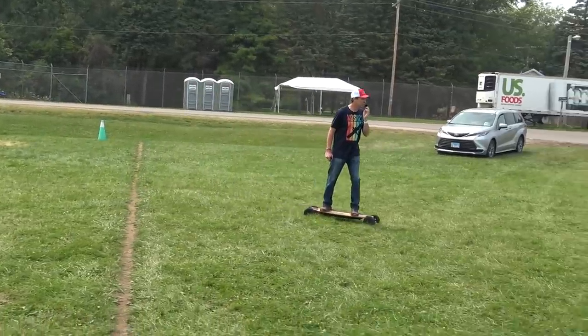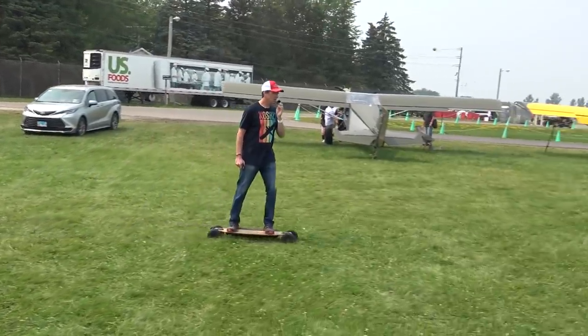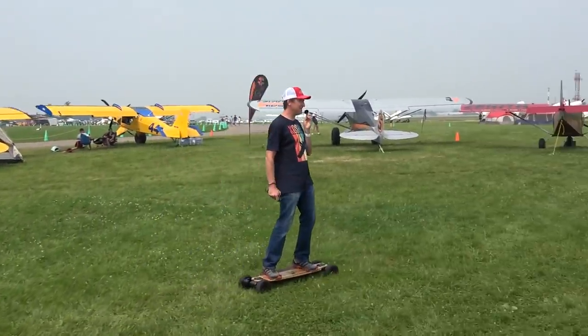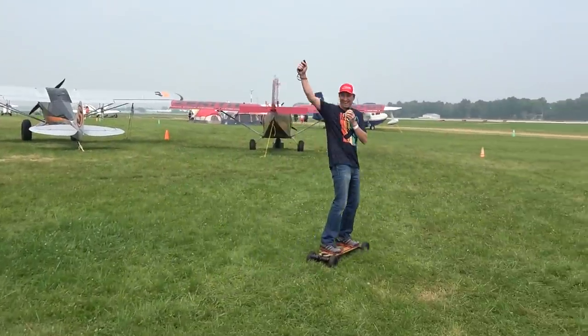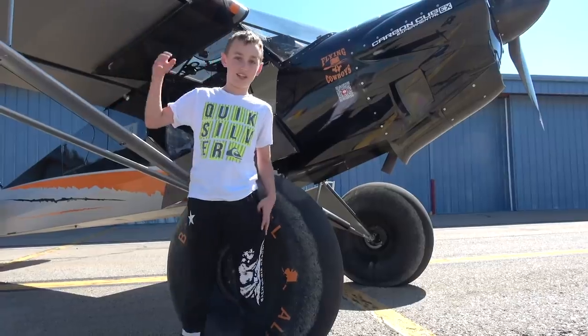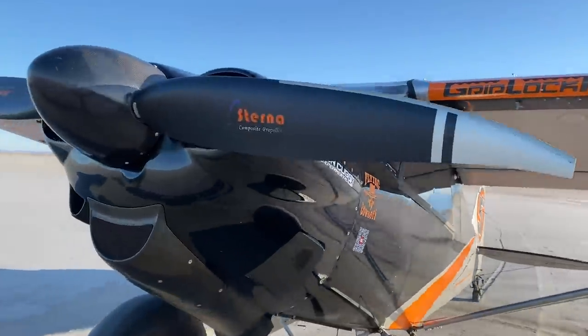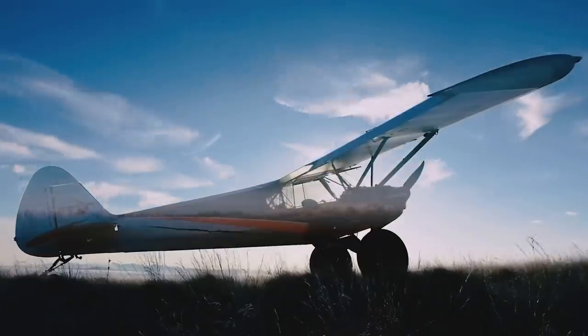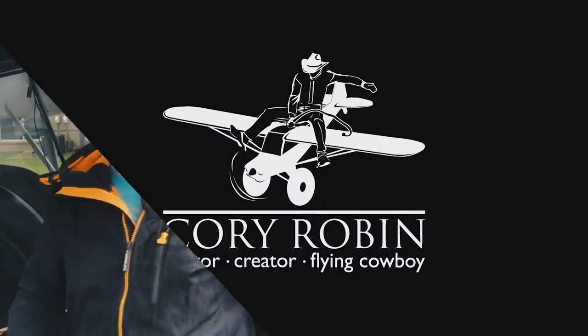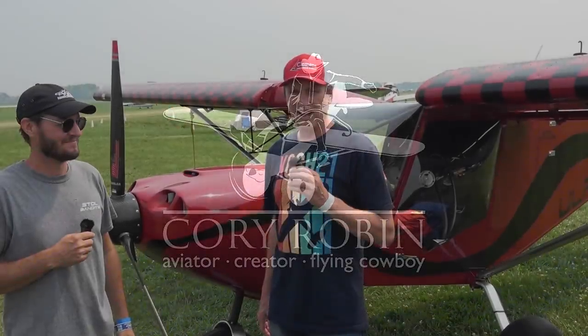Driving over to the holdouts, the guys that are still here. We're gonna talk to John Humbert in a minute, because his airplane is awesome and so is he! All right everybody, welcome to the vlog.